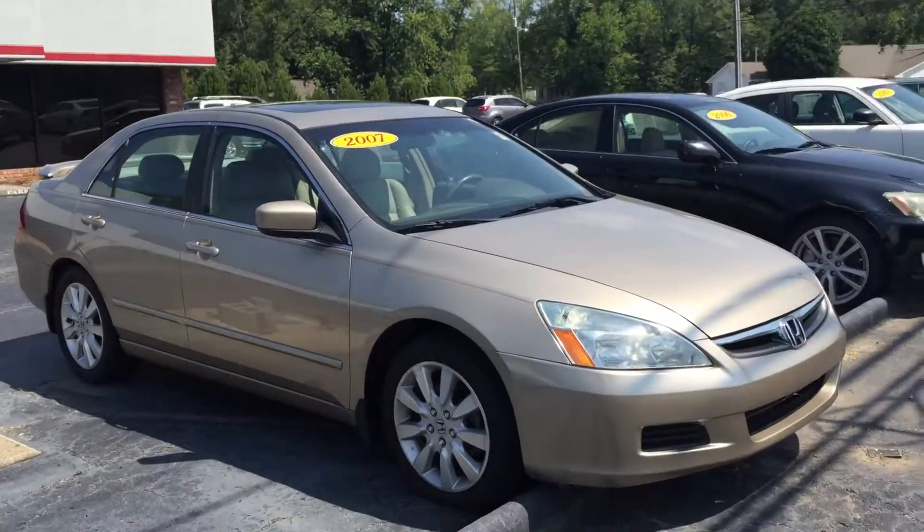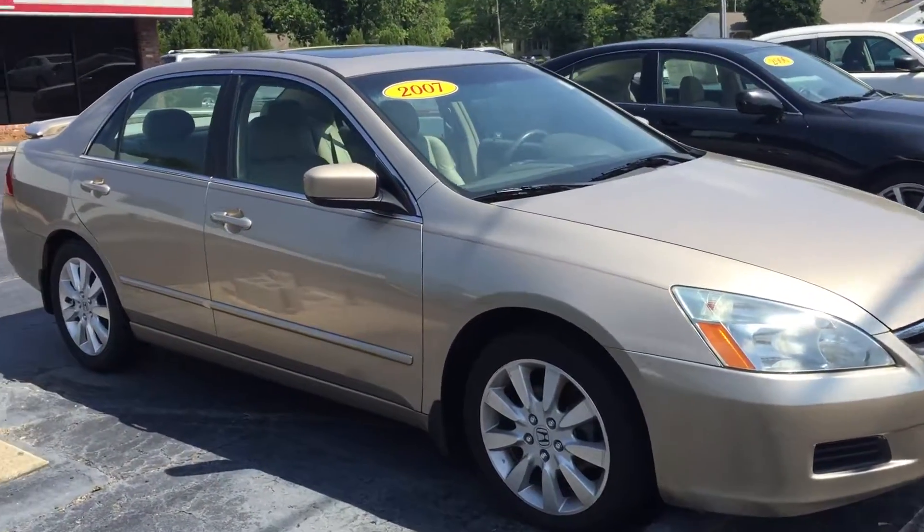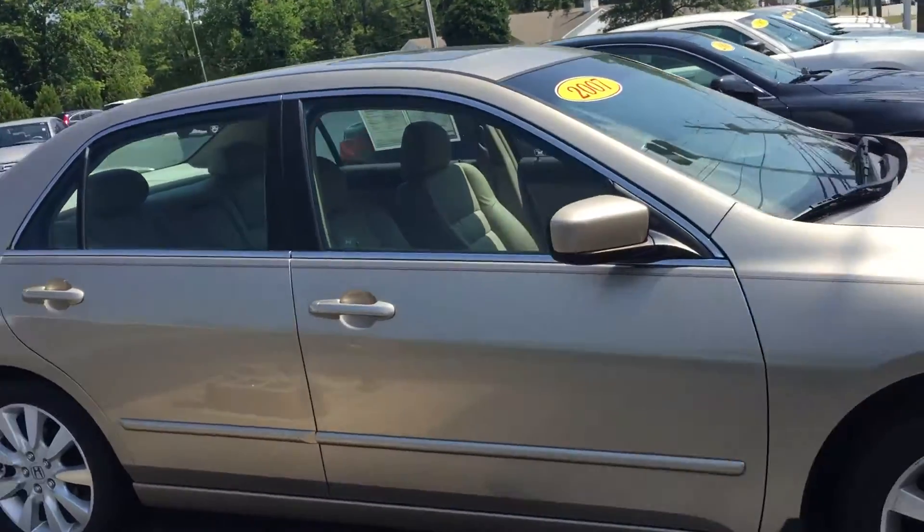Hey Johnny, it's Josh here at LaGrange Toyota. I got your information saying that you were interested in this 2007 Honda Accord EX. Just want to go ahead and give you a quick look at this vehicle on the outside here.